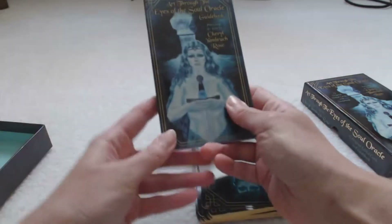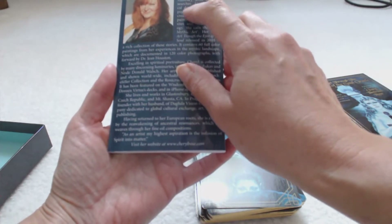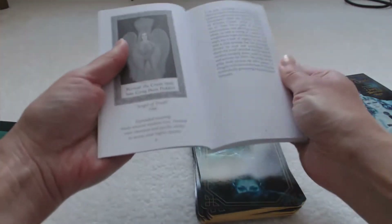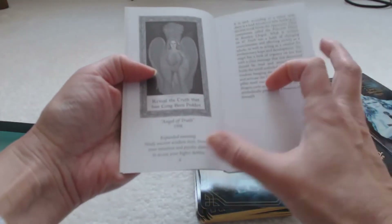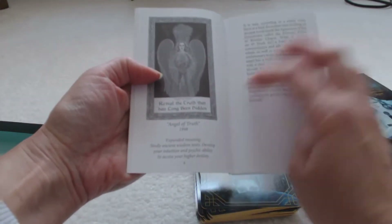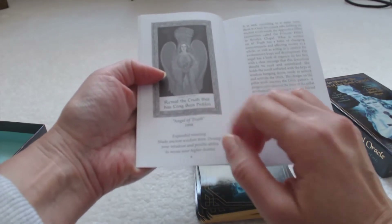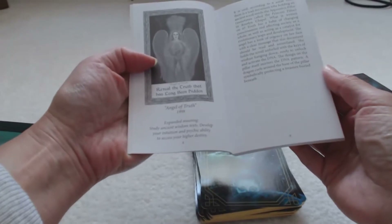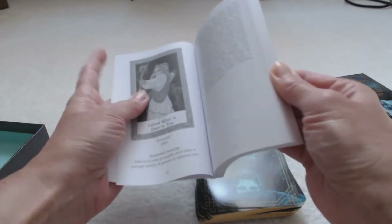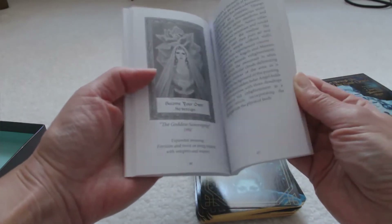The guidebook that comes along with it — on the back it tells about the artist Cheryl Yambrock Rose. Inside, like most guidebooks, you get a picture of the card and a description, plus an expanded meaning. For example, one card reads: 'Reveal the truth that has long been hidden — the Angel of Truth,' artwork from 1998. The expanded meaning reads: 'Develop your intuition and psychic ability to access your higher destiny.' All 52 cards appear in the guidebook with their expanded meaning and information.